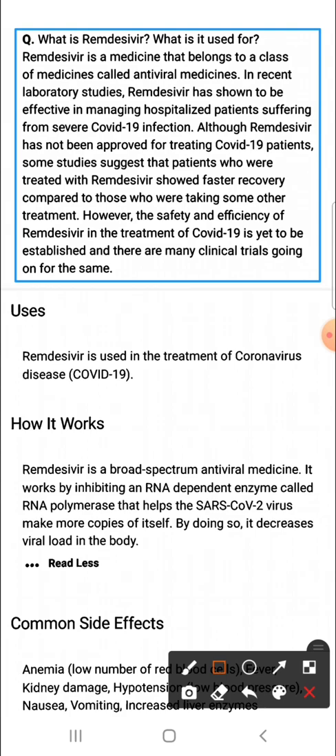Although Remdesivir has not been approved for treating COVID-19 patients, some studies suggest that patients who were treated with Remdesivir showed faster recovery compared to those who were taking some other treatment. However, the safety and efficiency of Remdesivir in the treatment of COVID-19 is yet to be established and there are many clinical trials going on for the same.